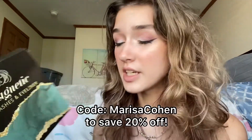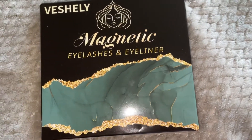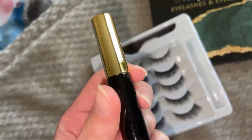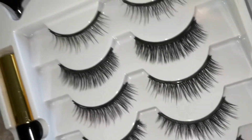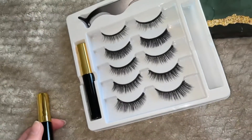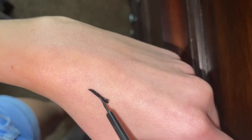Before we get into the winner, I do have a sponsor for this video — the Vashley Magnetic Eyelashes and Eyeliner. You can buy it off Amazon and use the code Marissa for 10% off. I'm going to be inserting a clip of how it works on my hand, since I already have an eye look done, just to show you up close how it would work on your eyelashes and how well it sticks.